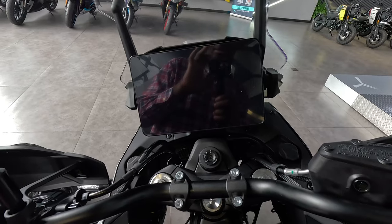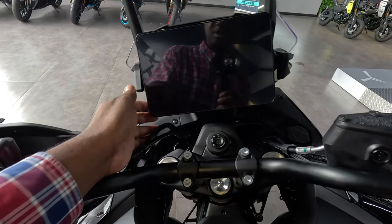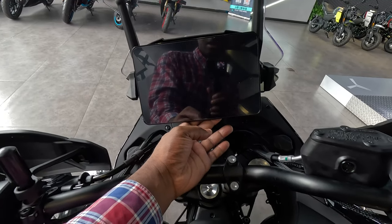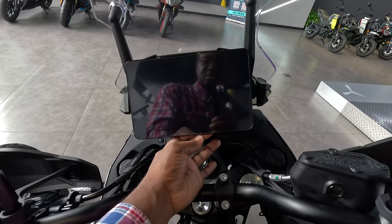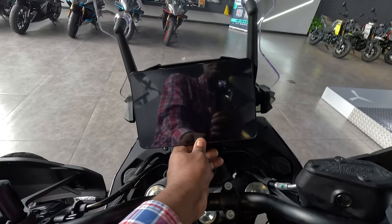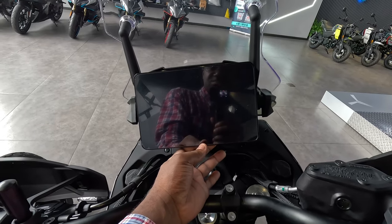Now let's move on to the instrument cluster. I think the screen has been increased by one centimeter or one millimeter — I'm not too sure — but that's what I read somewhere. It's tiltable: you can tilt it downwards and upwards to suit your height, which is really amazing.